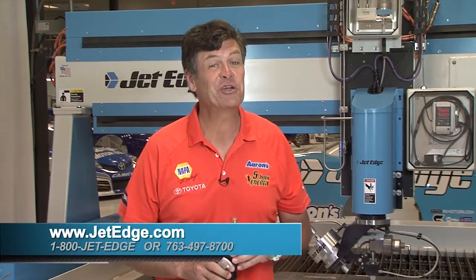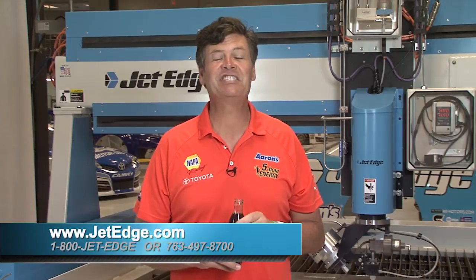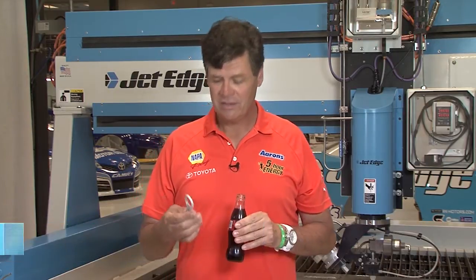If you are looking for a new water jet system, you need to talk to JetEdge. They build a great machine, and their service is second to none. To learn more, visit JetEdge.com or call your local sales rep. Hey, do we have any more of these? I really like it.